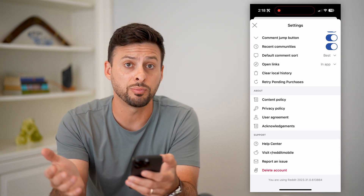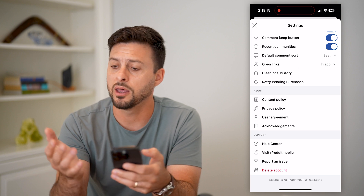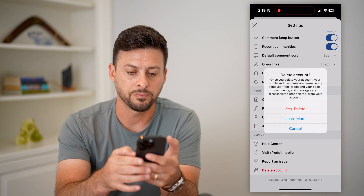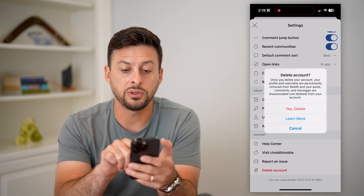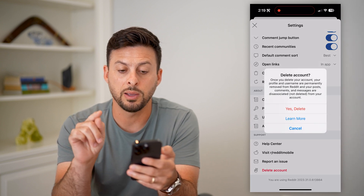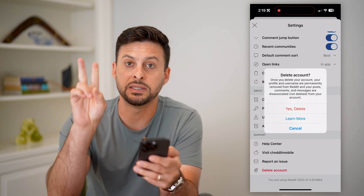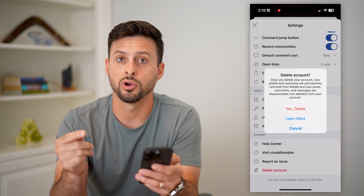Thankfully, Reddit makes it super easy to delete your account, unlike Facebook, Instagram, and other apps like that. So let's tap Delete Account here. It says: once you delete your account, your profile and username will be permanently removed from Reddit, and your posts, content, and messages will be disassociated from your account.